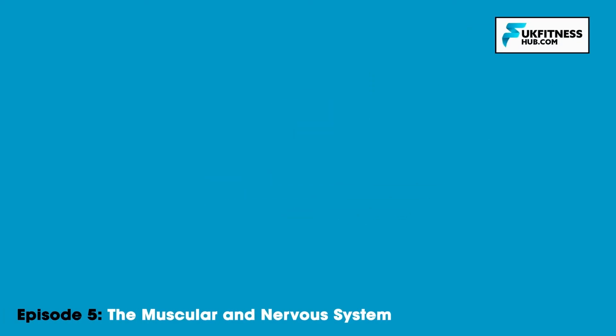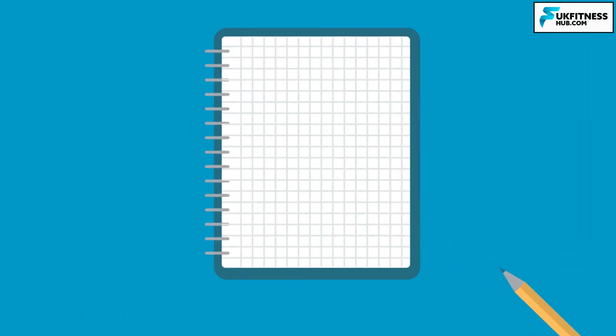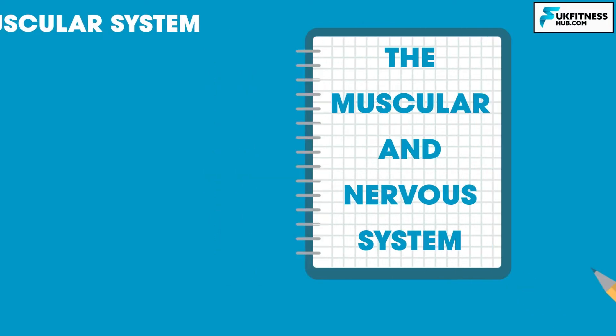Hello and welcome to episode 5 of my sports and exercise science series. We're going to be following on from episode 4 by beginning to learn about the muscular and nervous system. Let's start off with the muscular system.